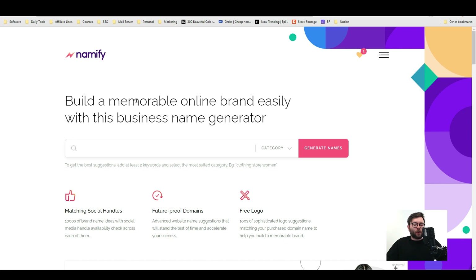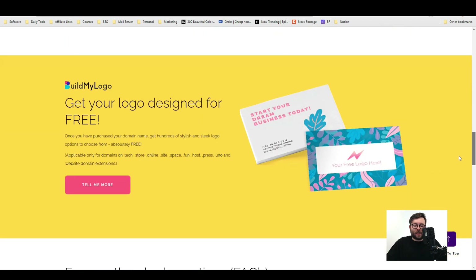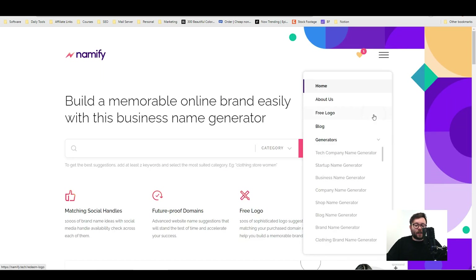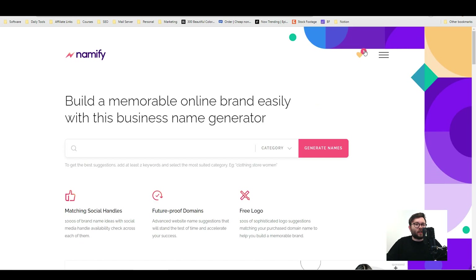Here we are on the dashboard of Namify, and one of the things I really like about this platform is you don't need to create an account or enter any account details. They also have tons of FAQs right down here, just to show transparency and answer any immediate questions you might have. On the top you've got the navigation menu with all the different generators for different niches, the about us, logo, blog, and you can save domains which will show up in this area here.